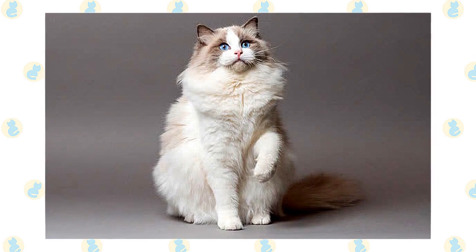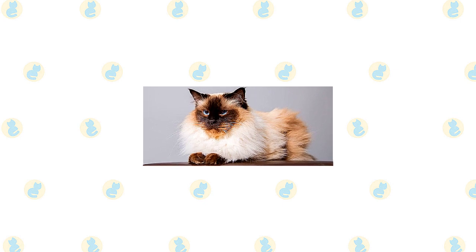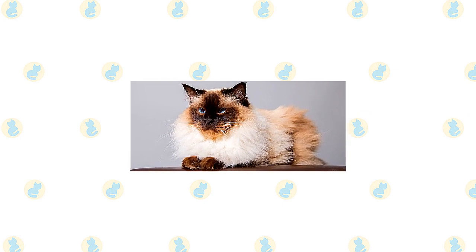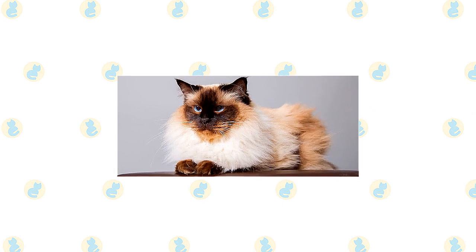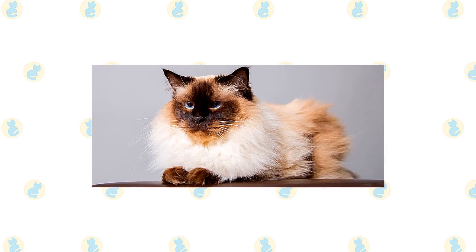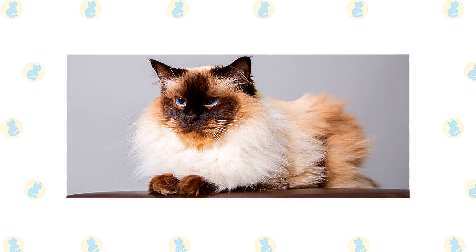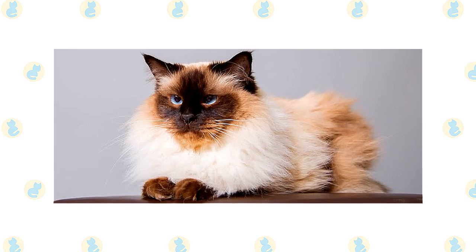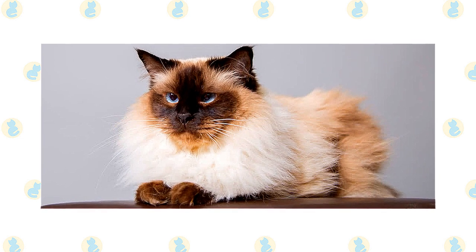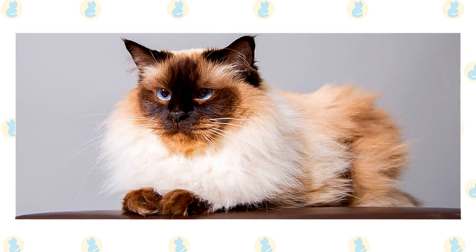Ragdolls don't reach their full size and coat development until they are three to four years old. Ragdolls sold as pets may have slight cosmetic imperfections that make them unsuitable for the show ring. These might include ears set higher on the head than preferred, a nose that doesn't turn up at the tip, eyes that aren't crater lake blue, or mitts that don't go up high enough on the hind legs. As long as they have the sweet, loving ragdoll temperament, none of that really matters for a cat who will be a beloved companion instead of a show ring star.